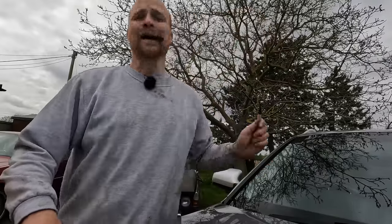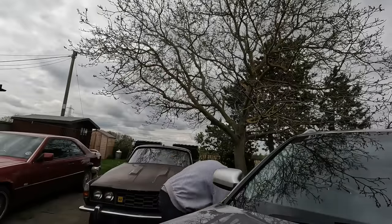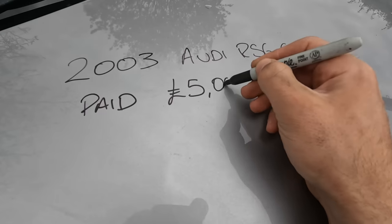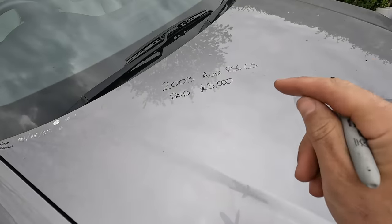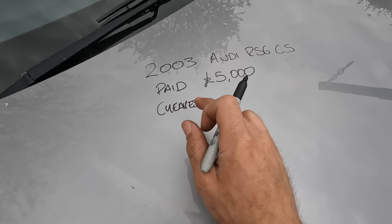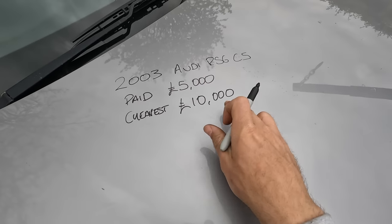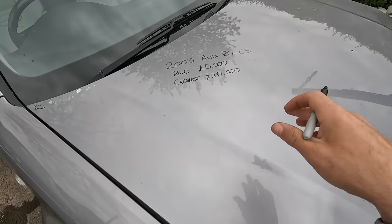Just when I thought everything was going so well — let's talk money. I paid £5,000 for this car, which I think — and hope — is an absolute bargain. The cheapest version of this car currently on the internet in good working order, not crashed, is £10,000. So I've got £5,000 to play with to make this car economically viable.